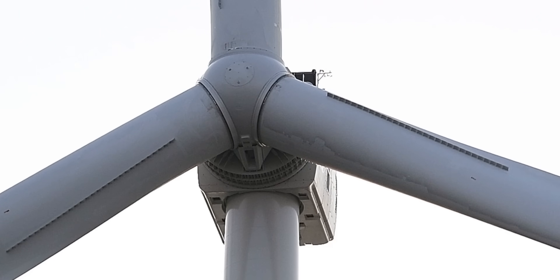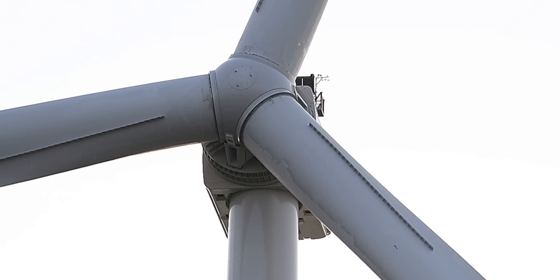One rotation of the blades can power a house for two days — just one turn. Then you scale it up: this turbine can provide enough power for thousands of homes over a year.